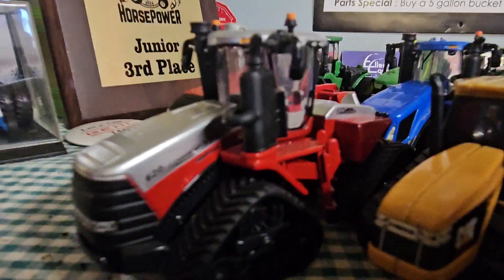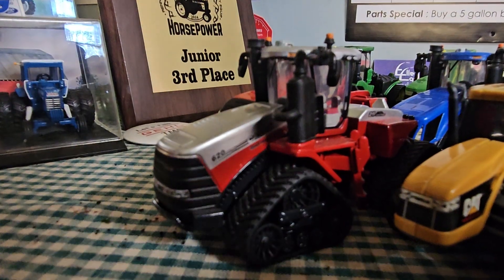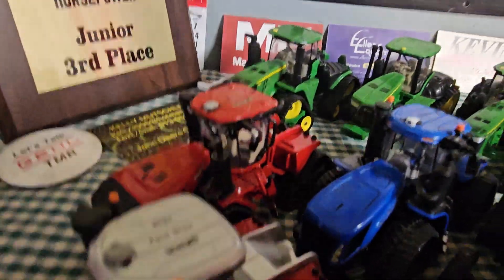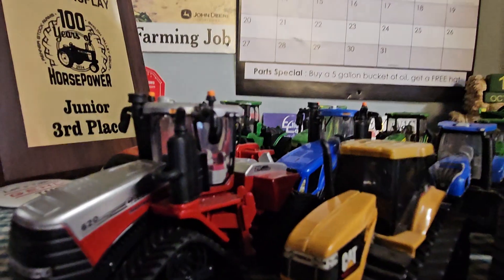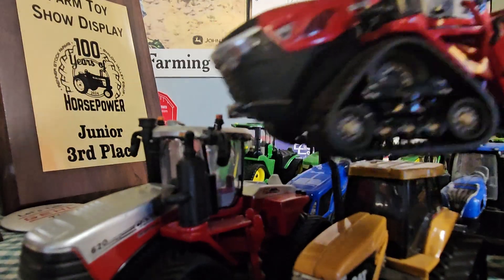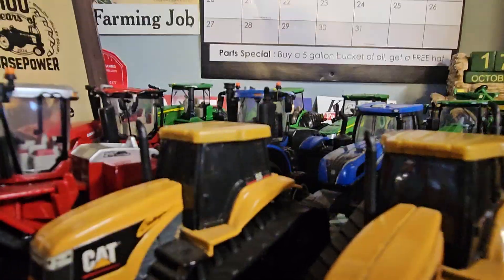Moving into the red section here, we have the 620 quad track — that one's pretty neat. And the biggest 1/64th model ERTL's made is the 715 quad track, which is the biggest and most horsepower tractor I have in my collection. I don't have a Big Bud 747 but I'd like to get one. Massive machine right there — the 715 quad track.